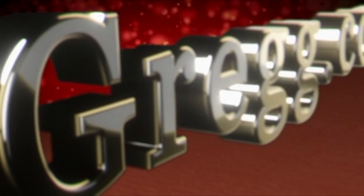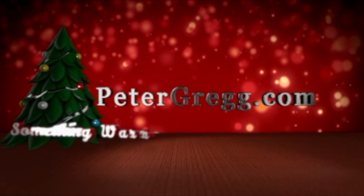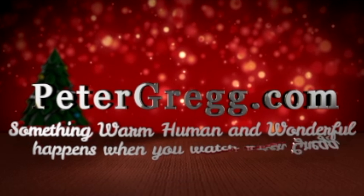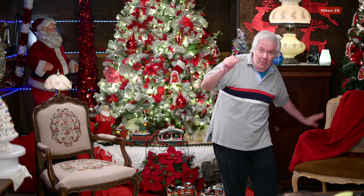Hey, it's Peter Gregg, Miami, Florida. What is a feature bigger than 8K? Let's find out live from the Christmas room. You are about to watch a Peter Gregg video. Welcome, welcome, welcome to the Christmas room.